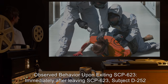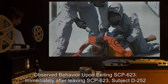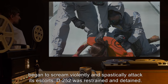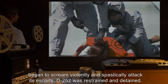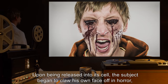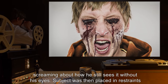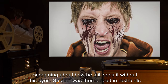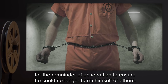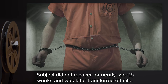Observed behavior upon exiting SCP-623: immediately after leaving, subject D-252 began to scream violently and spastically attack his escorts. D-252 was restrained and detained. Upon being released into his cell, the subject began to claw his own face, screaming about how he 'still sees it without his eyes.' Subject was placed in restraints for the remainder of observation. Subject did not recover for nearly two weeks and was later transferred off site.